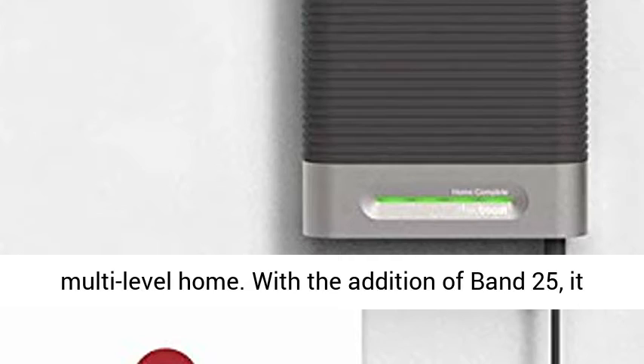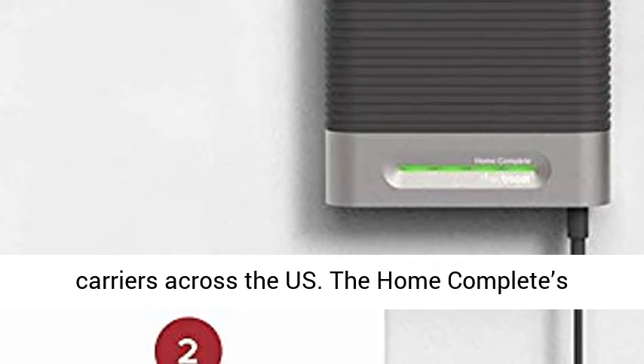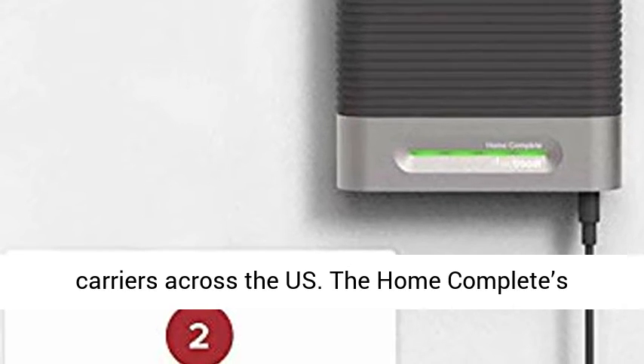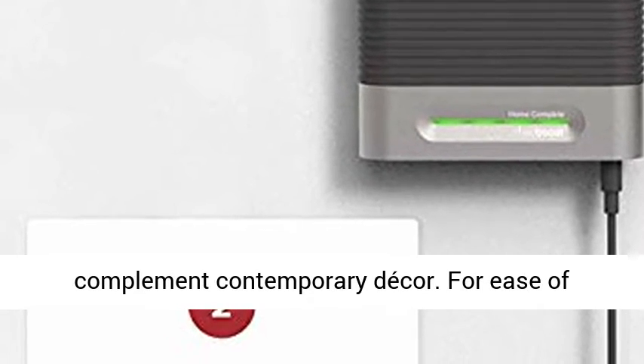With the addition of Band 25, it also provides enhanced support for additional carriers across the U.S. The Home Complete's booster and inside antenna are designed to complement contemporary decor.